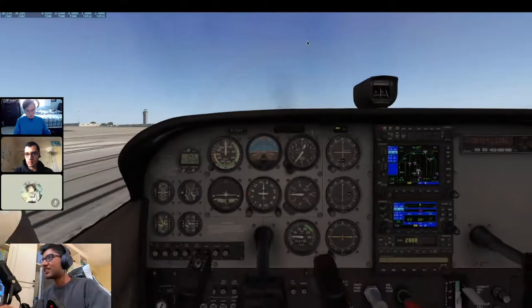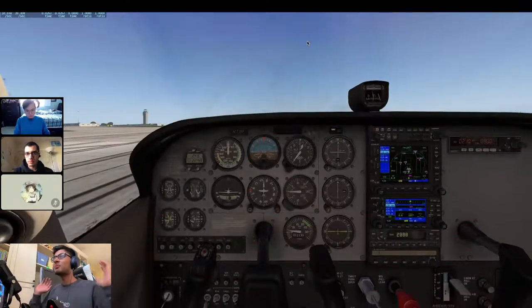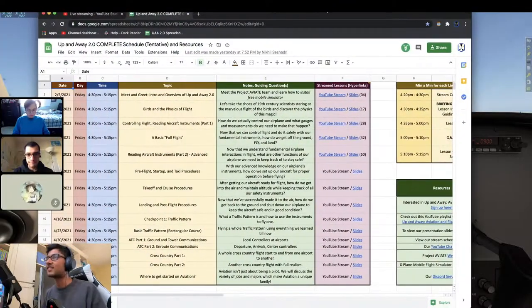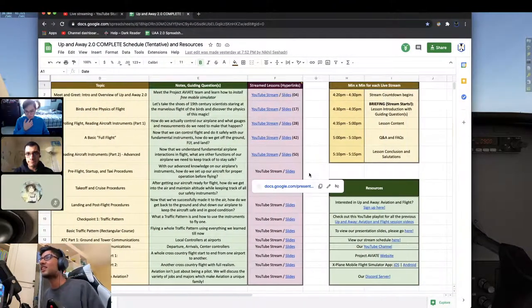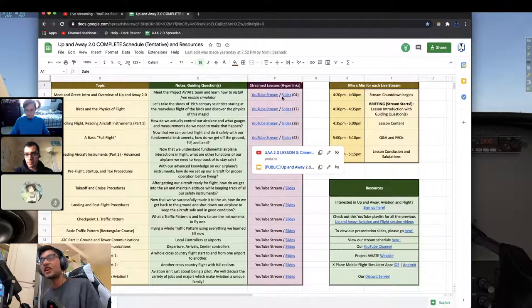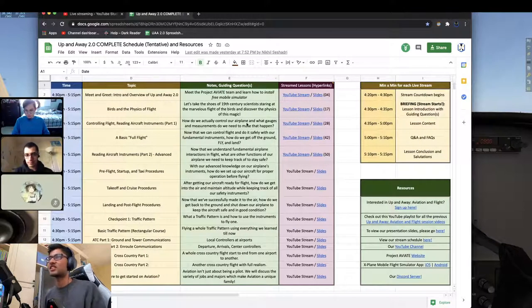Welcome back. We're here in the Cessna 172 cockpit, and before we continue on to our lesson, there's just a couple of things to go over in our pre-stream briefing. We have a master spreadsheet with all the links in it. If you're ever lost with all the links we send you in our email, fret not — we've got a nice big spreadsheet. The notes and guiding questions for each lesson are all here, ready to go.